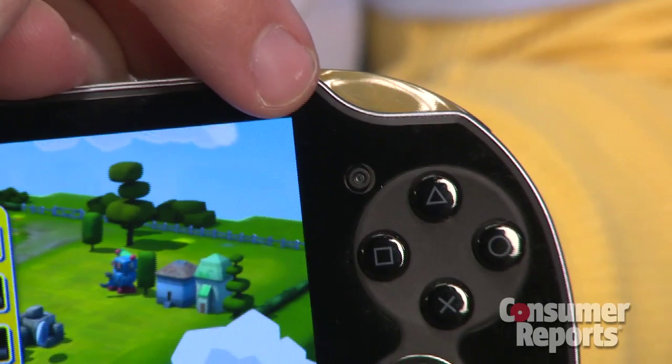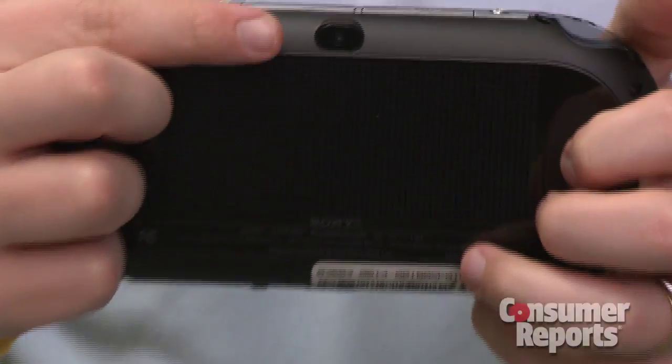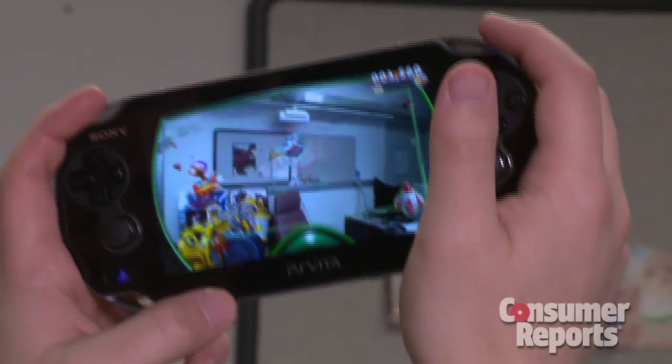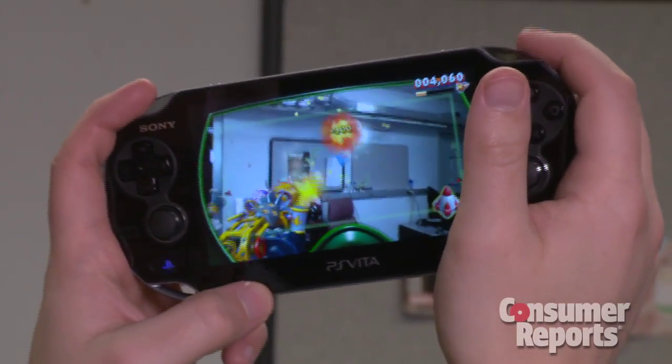There's also two cameras, one facing front and one facing back. What are those for? The cameras can be used for taking photos or videos, but most people will probably use them for apps like Facebook and Skype, and also for augmented reality gaming, which allows you to play a game using the cameras to make it appear like these characters are in your living room or in your office.